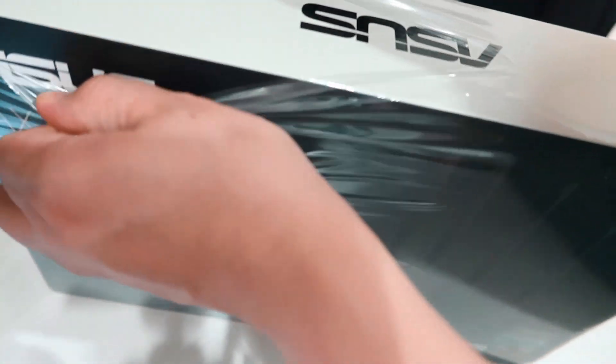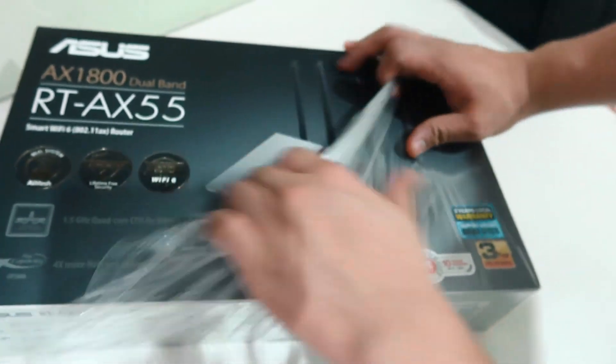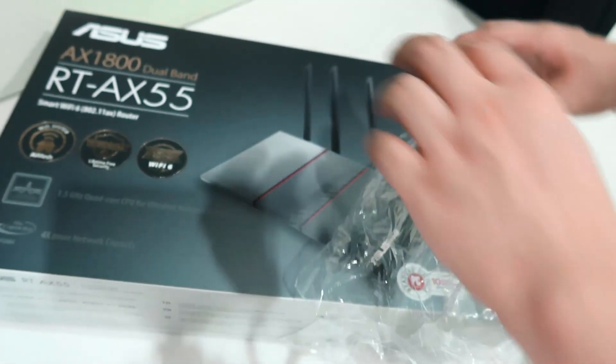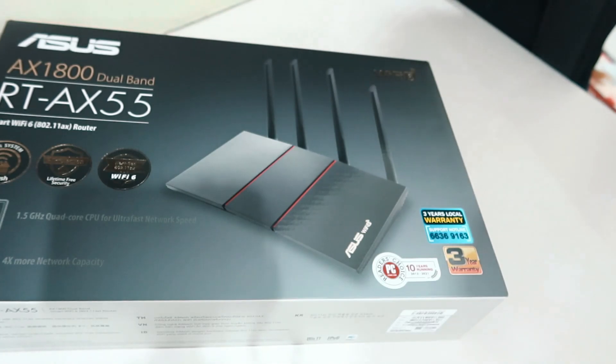What I have right now is the ASUS RT-AX55. It is a wireless router that supports the AX1800 standard, meaning it can provide wireless speeds of up to 1.8 gigabits per second.